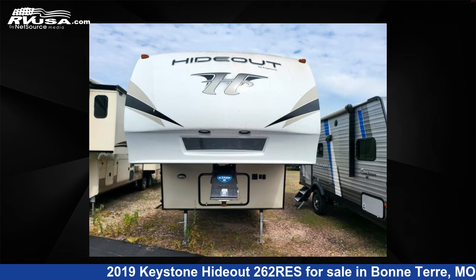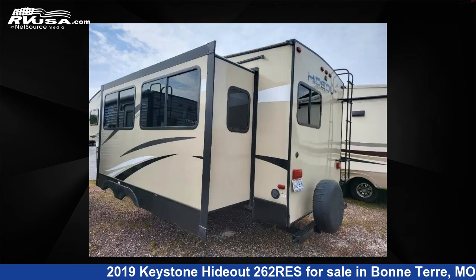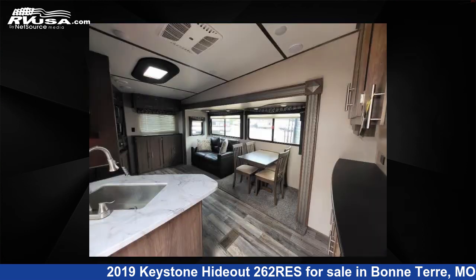This used Keystone features one slide-out, sleeps six, and 43-gallon freshwater capacity. The floorplan layout of this fifth wheel features a front bedroom, outdoor kitchen, rear entertainment, and U-shaped dinette.